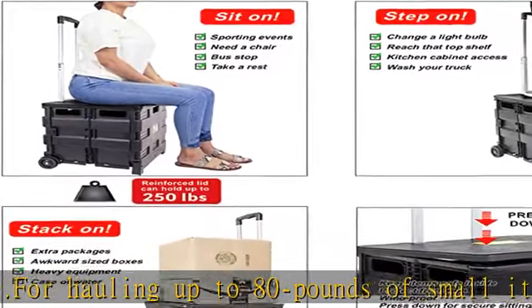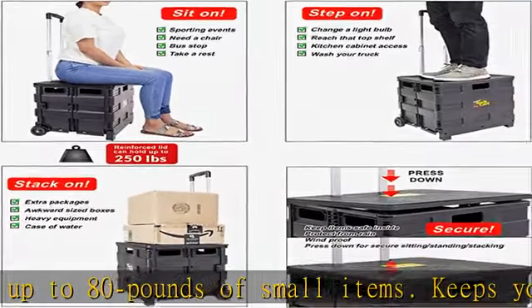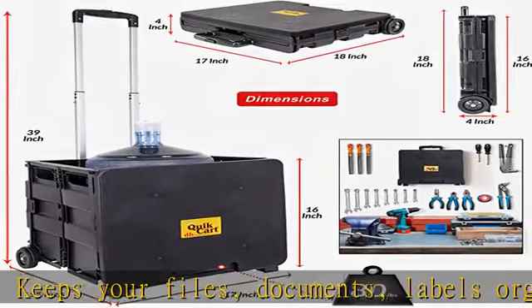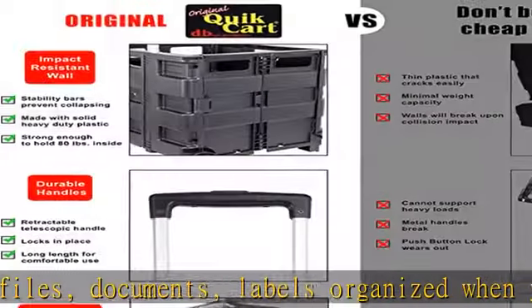Ideal for groceries, milk, rolling totes. The pull cart and plastic crate are ideal file organizers and rolling utility cart. Lid supports up to 250 pounds and may be used as a seat or step stool.